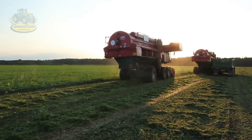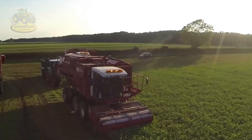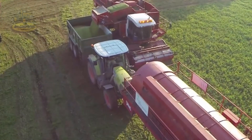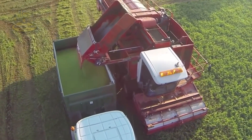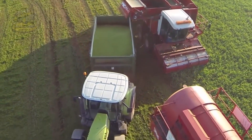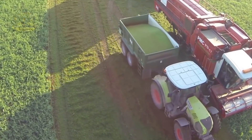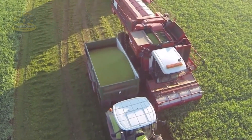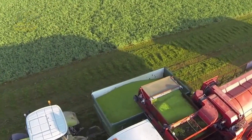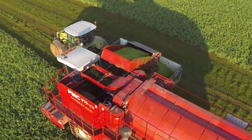Advancements in technology have introduced automatic harvesting machines equipped with artificial intelligence (AI) and modern sensors. These machines can identify ripe peas and adjust their harvesting force to minimize damage to the plants, harvesting large fields in just a few hours — a task that would take manual harvesting several days. Modern machines also automatically adjust movement and speed based on terrain, increasing efficiency by up to 30%. The combination of AI and modern machinery boosts productivity, reduces costs, and enhances quality, bringing farmers closer to an automated future.